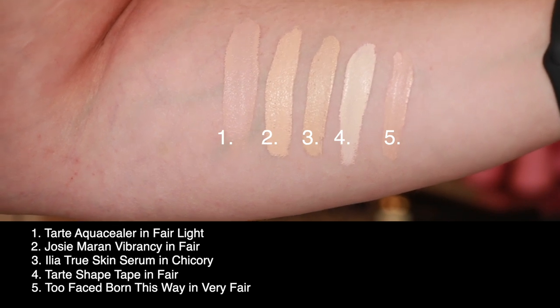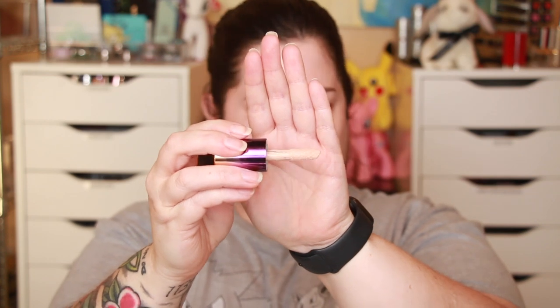Too Faced just makes me laugh — "very fair" is not very fair in my humble opinion. I've already done my skincare, and today I added the Caudalie Premiére Crème eye cream which does a really nice job of smoothing the under-eye area. I love this stuff. I also have my base on — I'm testing out the NYX Bear With Me tinted skin veil foundation today.